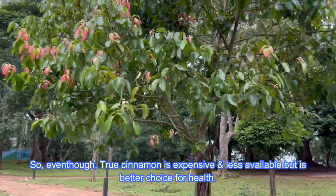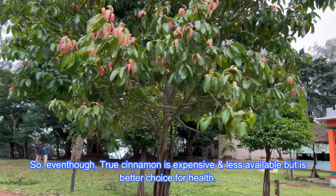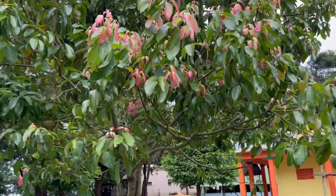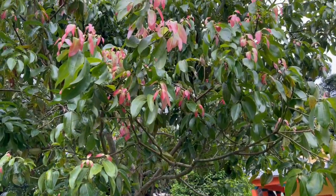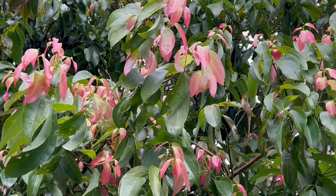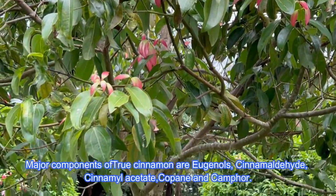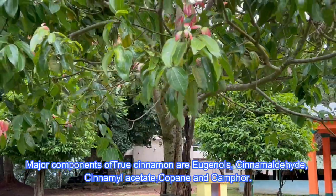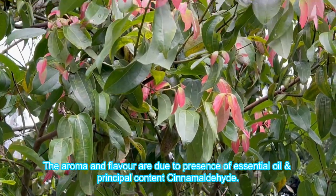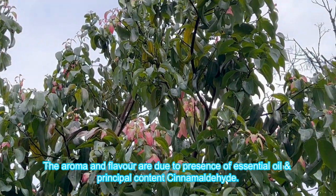Therefore, even though true cinnamon is expensive and less available, it is the better choice for health. Due to the high quality of true cinnamon, traders mix it with cassia cinnamon to fetch a higher price. Major components of true cinnamon are eugenol, cinnamaldehyde, cinnamyl acetate, cophene and camphor. The aroma and flavor of cinnamon are due to the presence of essential oil and its principal component cinnamaldehyde.